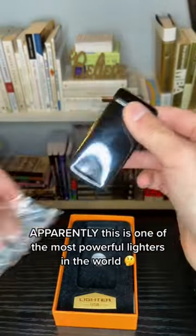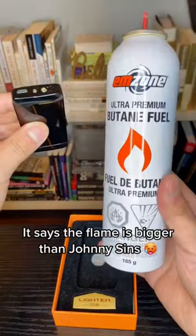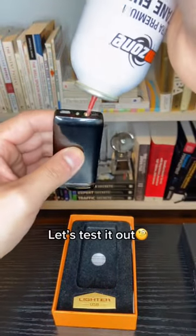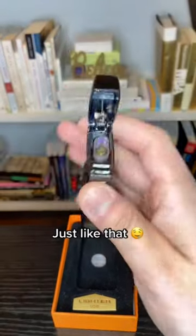Apparently, this is one of the most powerful lighters in the world. It says the flame is bigger than Johnny Sims. Let's test it out. But first, we have to fill its hole with special fluids. Just like that.